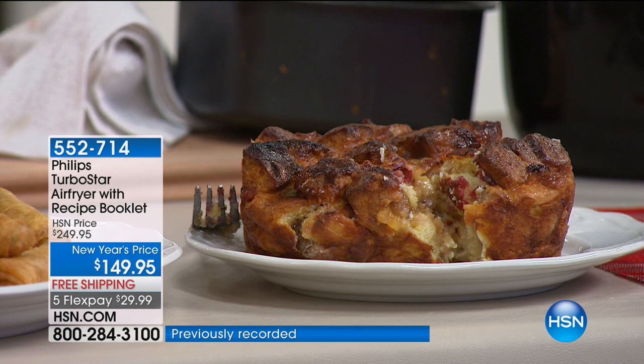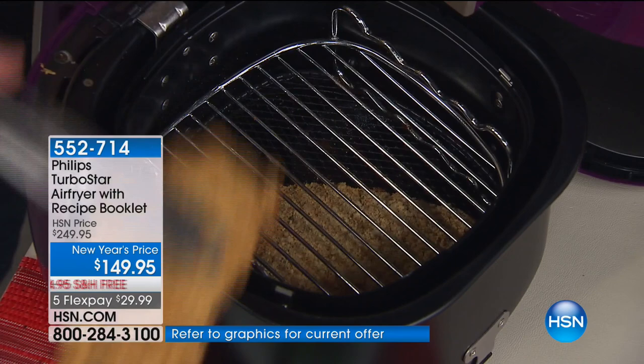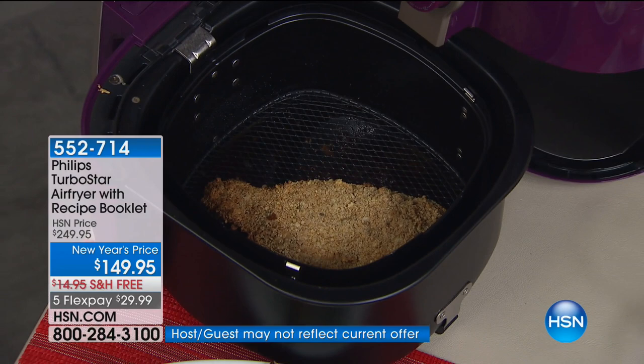We're going to quickly go back over and show you more endless possibilities of things you're going to be able to create with your new air fryer.